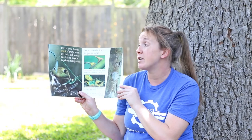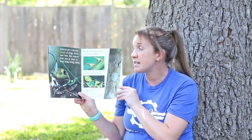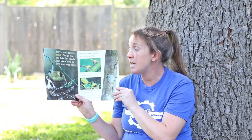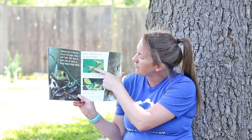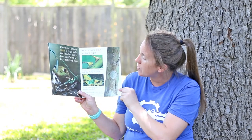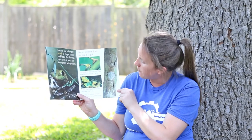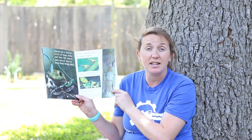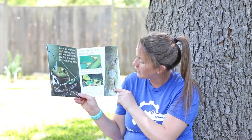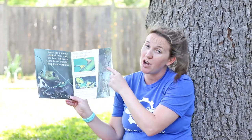Insects are a favorite snack of frogs, birds, and bats. But insects have lots of ways to keep from being eaten. Some insects hide in plain sight. Treehoppers can fool you — they look like thorns on a stem. A leaf insect looks just like another dry leaf. It's easy to miss a tree bark grasshopper on a tree trunk.